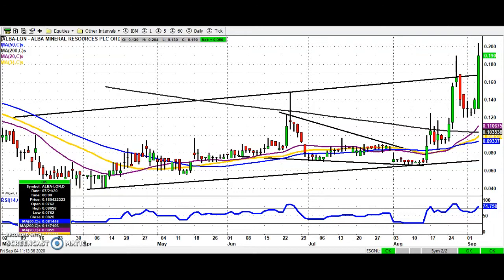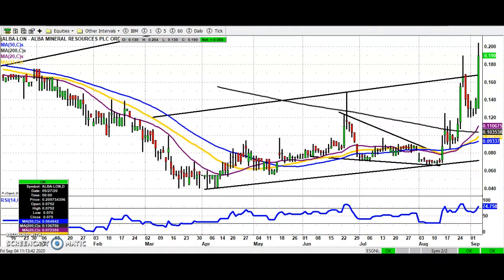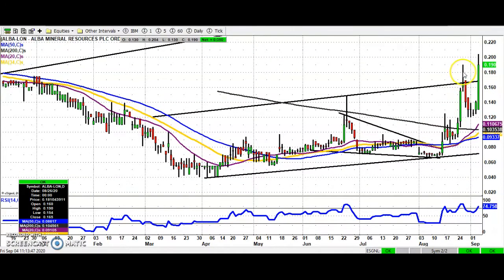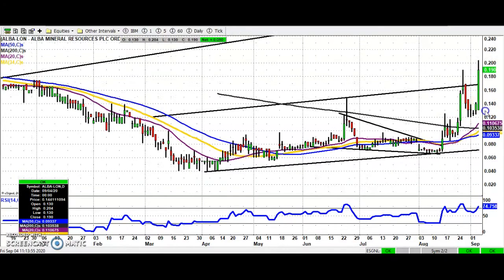Starting off with Albert Minerals, where we've been following the move higher over the last month or so. The initial target here was the top of that rising trend channel from March at 0.17. We hit that end of last month and came back a bit, but old resistance became new support. The old August resistance became new support and we're back up again.